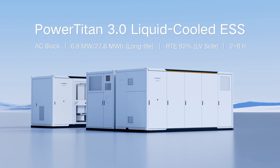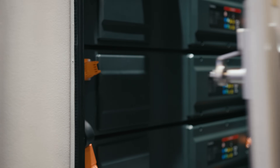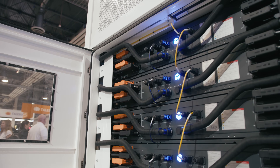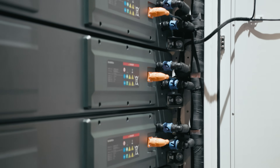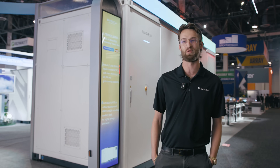SunGrow is launching our Power Titan 3 product, as you can see behind me right there. It's about 37% more energy dense, about 6.9 megawatt hours. A single block can output about 1.72 megawatts — so it's a beast, an absolute monster compared to anything else out there on the market right now.